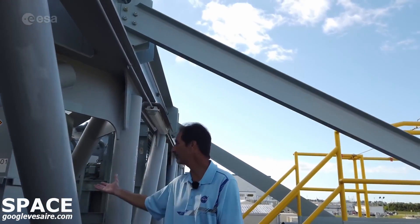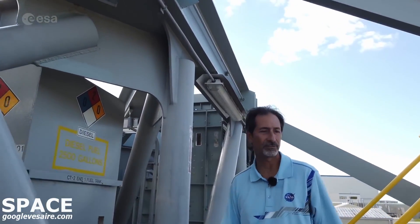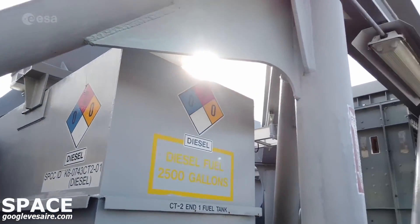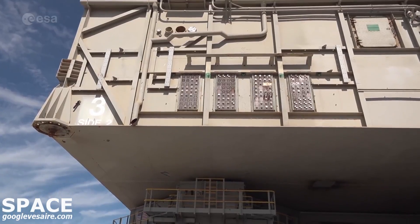We have a fuel tank here — 2,500 gallons of diesel fuel. We have two fuel tanks, one on each end, so we carry 5,000 gallons of fuel at all times. Our goal is to never stop while we're rolling. We have bathrooms on board, a microwave — you eat your lunch, dinner, and breakfast all on board. We try not to stop; if we stop, something probably didn't go as planned and we've got to fix something.